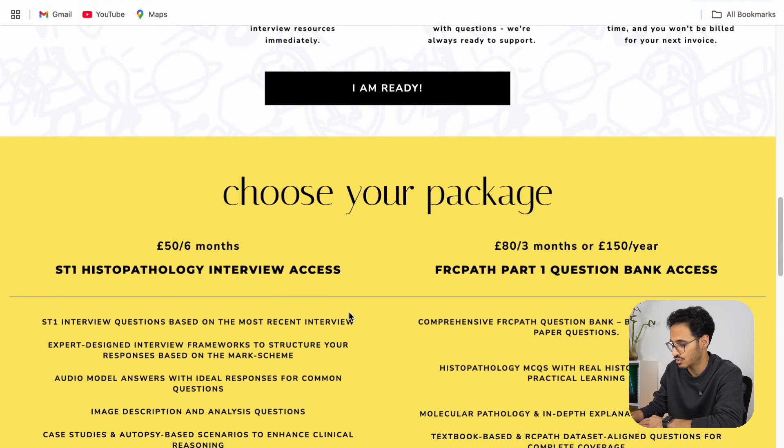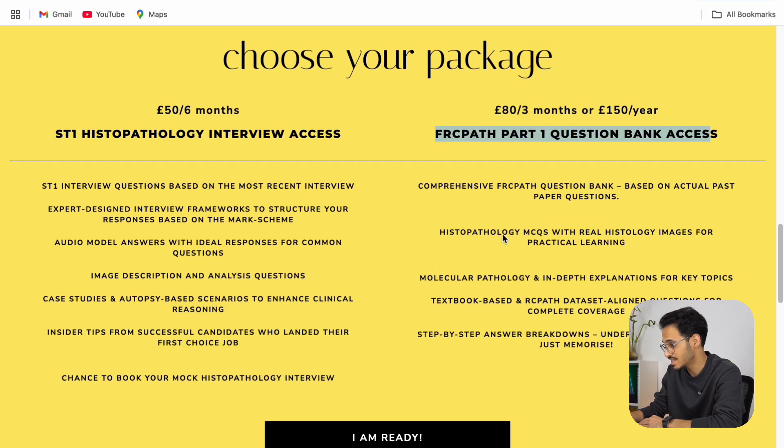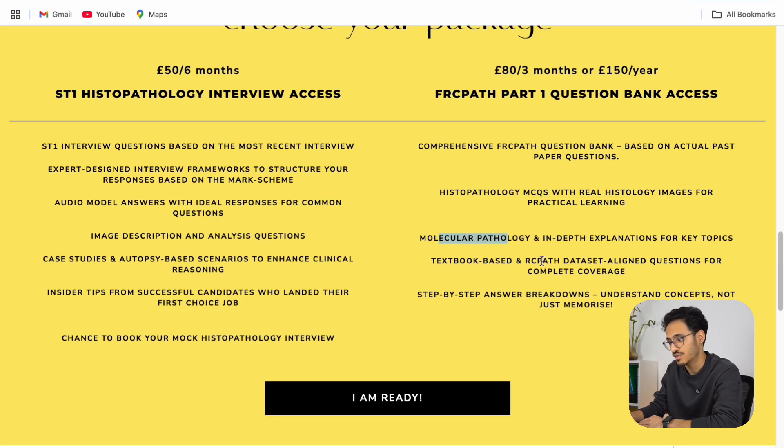Scrolling down, you can see the FRCPath part 1 question bank access for only £80 for three months. Honestly I think this is quite reasonable — there's no question bank like this out there. It's comprehensive, based on actual past paper questions, with real histology images that are representative of the exam. It also touches on molecular pathology and is based on textbook and reliable information.